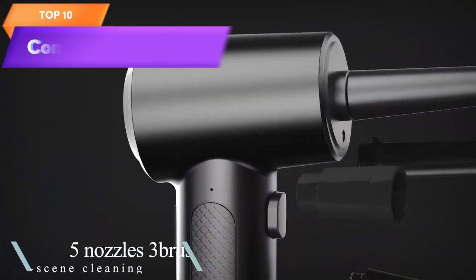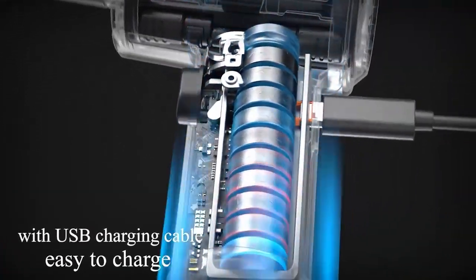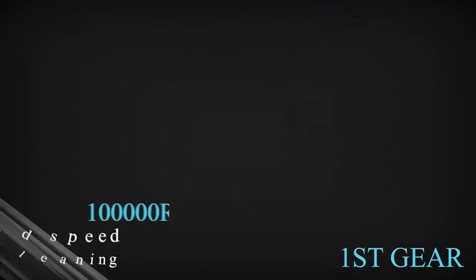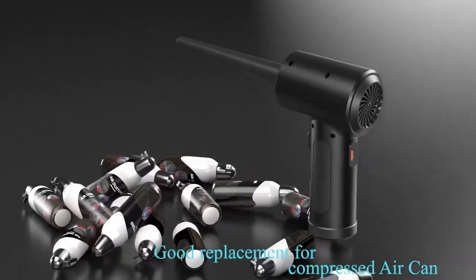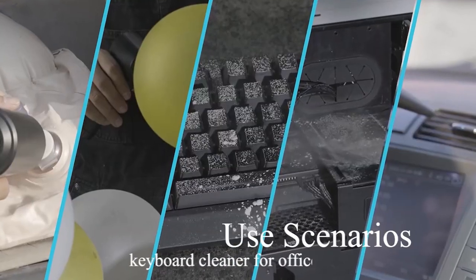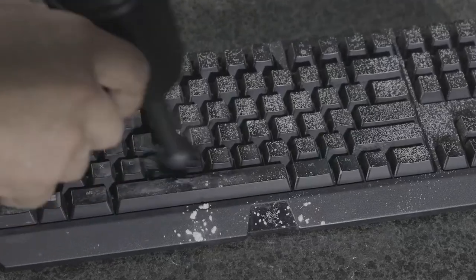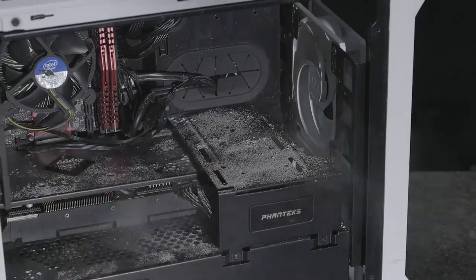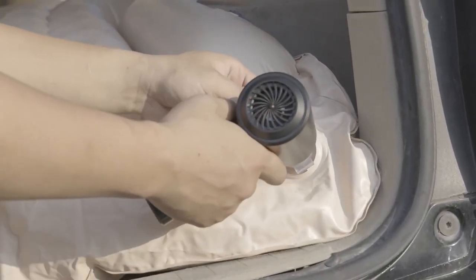Top 10 is an electric air duster designed as a replacement for compressed air cans. It is suitable for cleaning keyboards, cards, and computers, and can provide up to 100,000 RPM of air pressure. The duster is rechargeable and has a 7600 mAh battery, making it convenient and cost-effective. It is also an eco-friendly alternative to disposable compressed air cans.